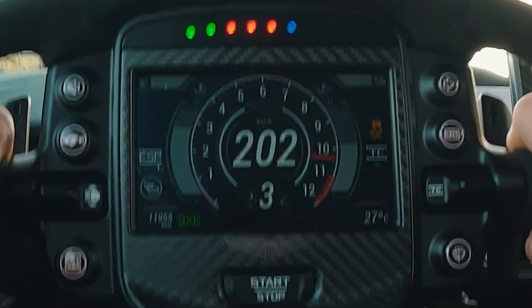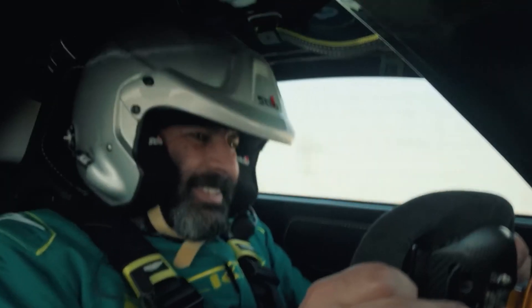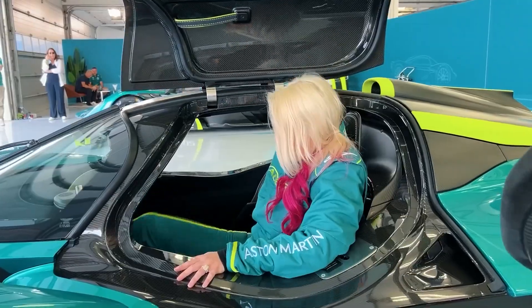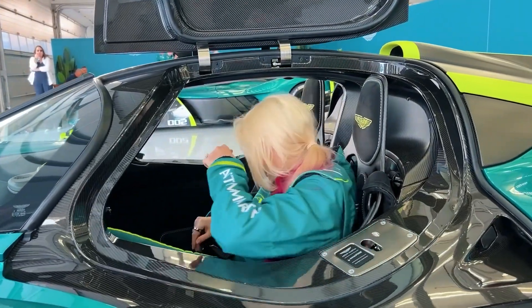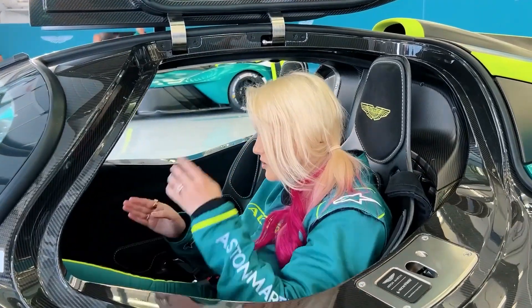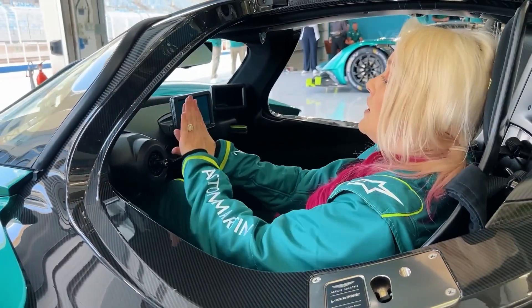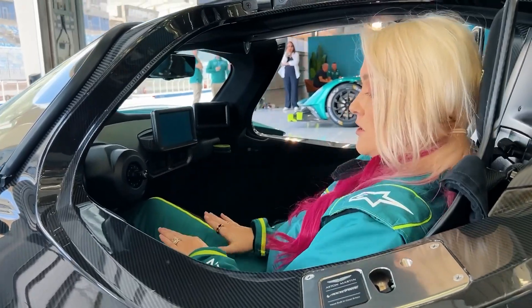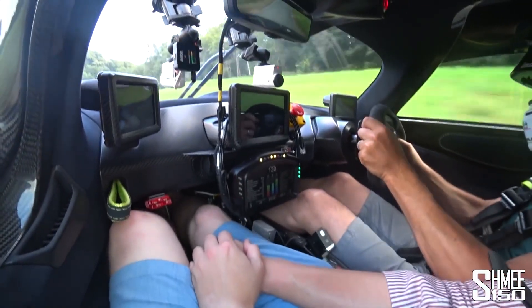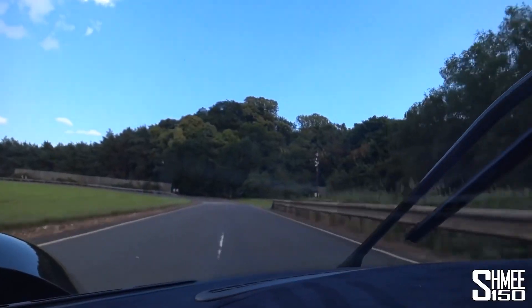Let's take a closer look at the interior of the Aston Martin Valkyrie, which was unveiled online back in June 2017. Step inside and you'll enter a world where the future meets luxury. Gone are the traditional gauges — instead you're greeted by sleek screens that display all your vehicle information. On top of the center console there's another screen that likely controls everything from navigation to entertainment.